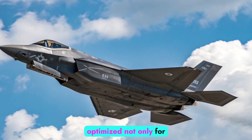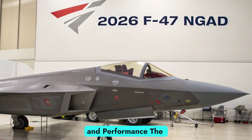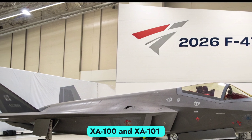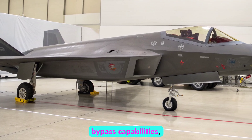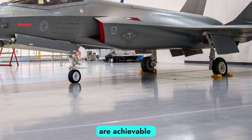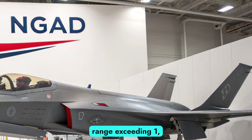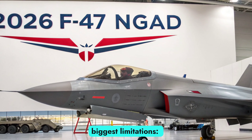The fuselage is optimized not only for stealth but also for modularity, allowing future hardware and sensor upgrades to be integrated with minimal redesign. The F-47 NGAD is powered by adaptive cycle engines developed under the XA100 and XA101 programs. These engines provide variable bypass capabilities, balancing high thrust with fuel efficiency as mission demands shift between combat and cruise modes. With a projected range exceeding 1,000 nautical miles unrefueled, the F-47 addresses one of the F-22's biggest limitations: reach.